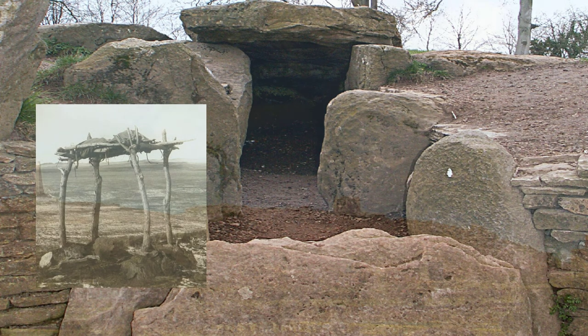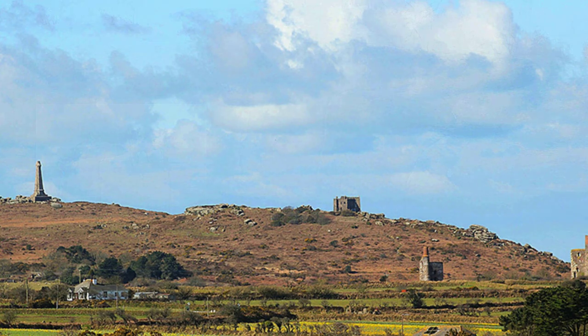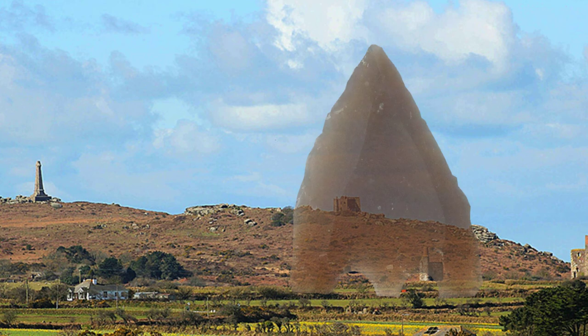A prosperous enclosure at Carn Brea in Cornwall, positioned within a hard rock environment, appears to have been used as a defensive site. Stone arrowheads spread across the site and predominantly around the entranceway provide evidence of an attack, with the entranceway destroyed before the site was burnt down, never to be reoccupied.